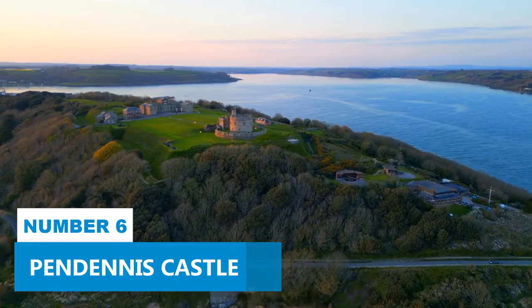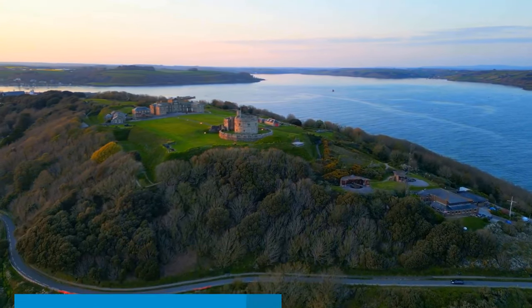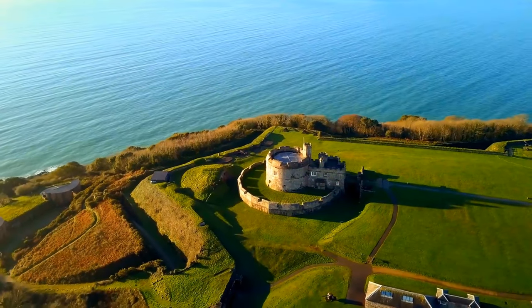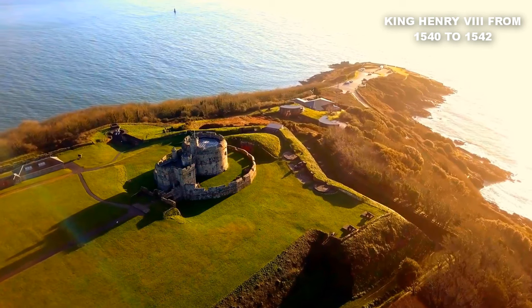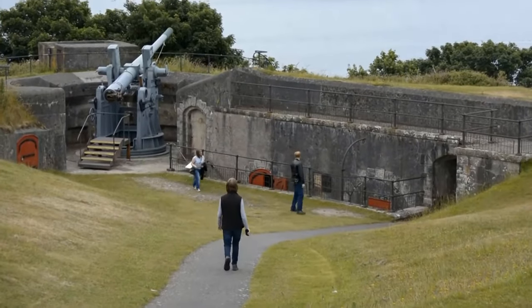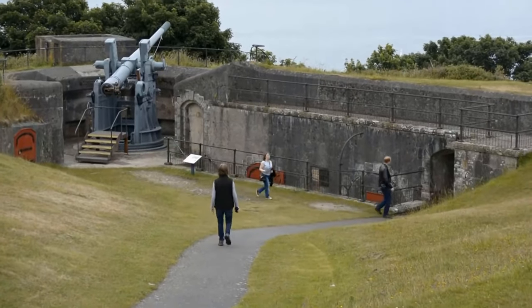Number 6: Pendennis Castle. Experience the spectacular Pendennis Castle, a coastal defense fortress constructed by King Henry VIII from 1540 to 1542. This historic marvel showcases British heritage and allows visitors to enjoy a thrilling journey through military history and maritime heritage.